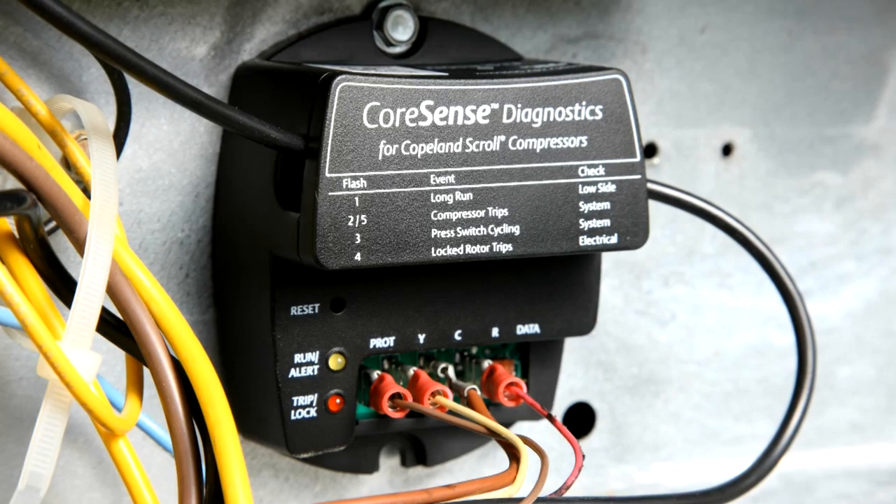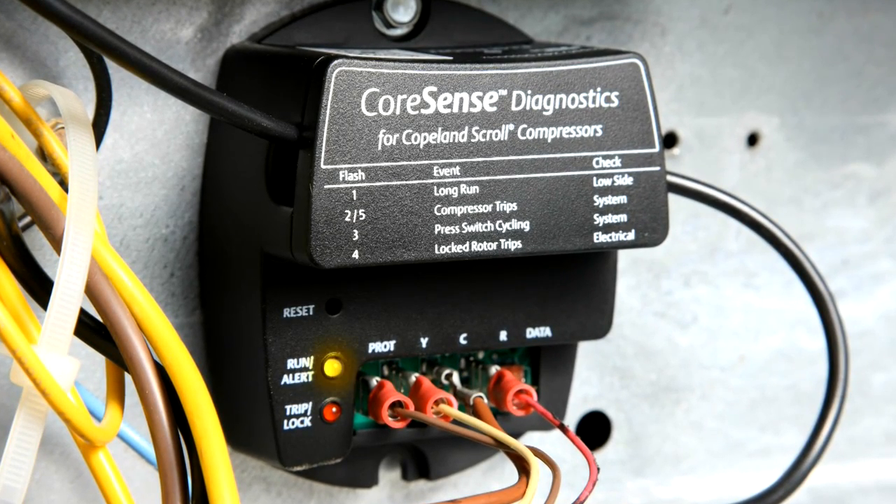The CoreSense Diagnostics Module features proprietary diagnostic algorithms that are intended to help increase the speed and accuracy of diagnosing a system. Five critical diagnostic flash codes indicate either an alert or compressor lockout condition. These five key flash codes are summarized on the front of the module.